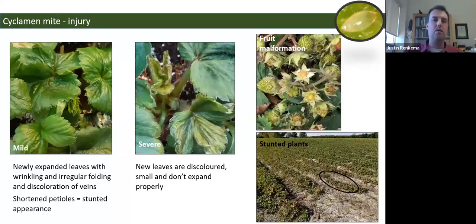Cyclamen mite injury appears on new leaves coming out of the crown. Mild symptoms show up as crinkling, folding, and some discoloration on the leaves, with shortened petioles giving a stunted appearance. When infestations get severe, the symptoms are much easier to observe — very discolored leaves that don't fully expand. If cyclamen mite populations are high during fruit formation, they infest the buds, causing malformed fruit that doesn't size up, doesn't ripen, and becomes unmarketable. Cyclamen mite often appears in small patches within fields.